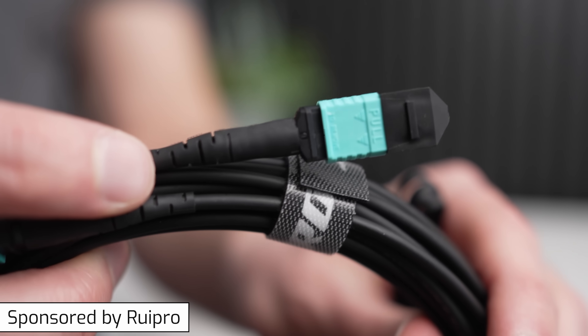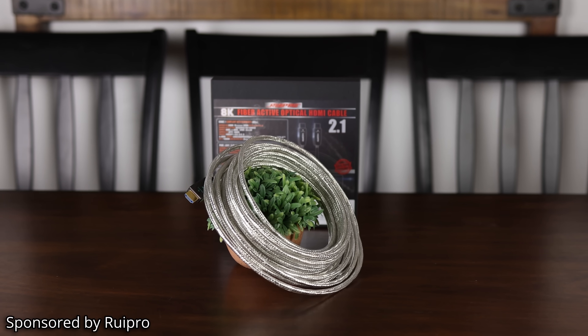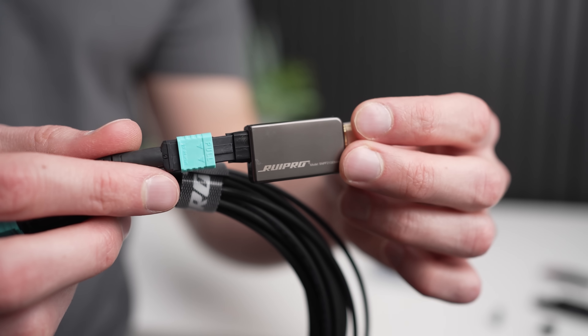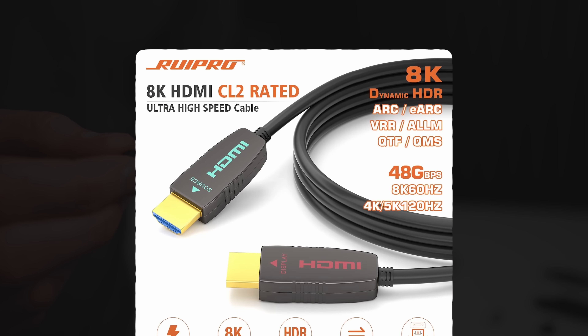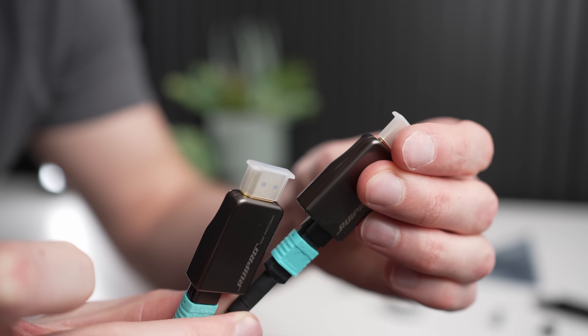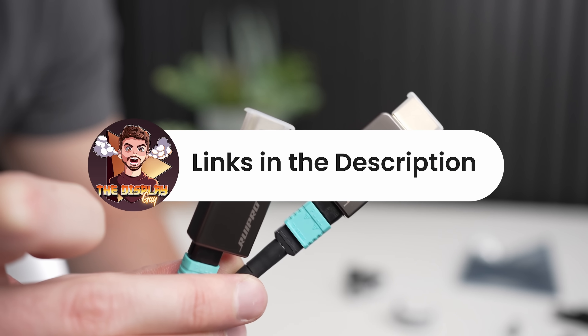Whether you're looking to connect a new console, gaming PC, or just need a fast and reliable HDMI cable over long distances, RU Pro has you covered with their certified 8K HDMI 2.1 fiber optic cable, available up to 50 feet delivering a full 48 Gbps connection. RU Pro also offers a new detachable and upgradable pure fiber cable with the same 48 Gbps signal through an ultra-thin flexible housing, making it easier to route through walls. Check out RU Pro on Amazon today.